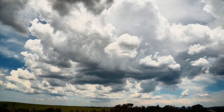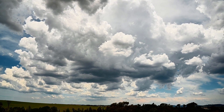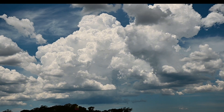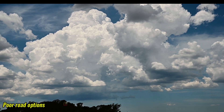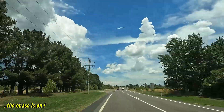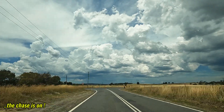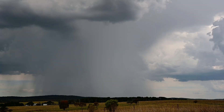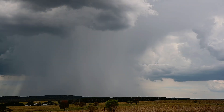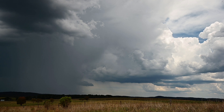Less than an hour later, that cell has actually grown into congestus. We're sort of on a convergence line here to our east — one to watch. Could be a bit of a nuisance actually because it'll run towards the narrow area. Going to give this one another couple of minutes.